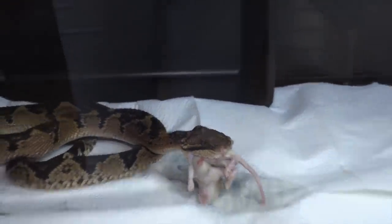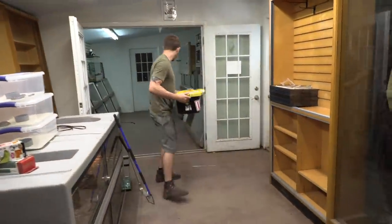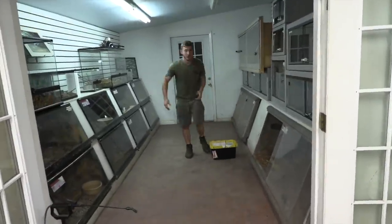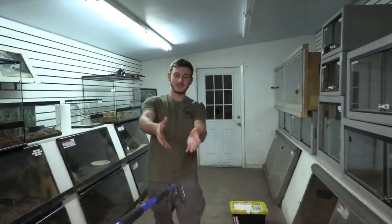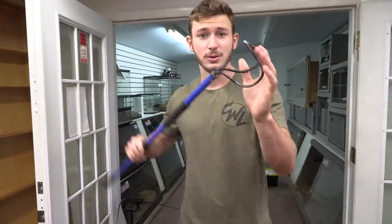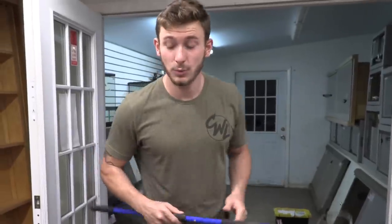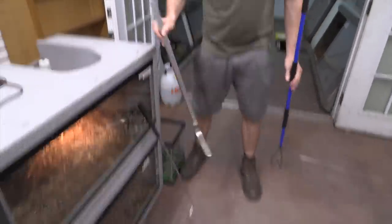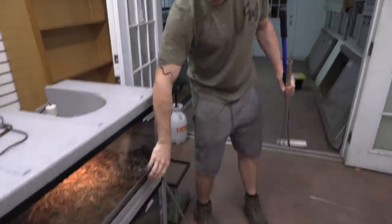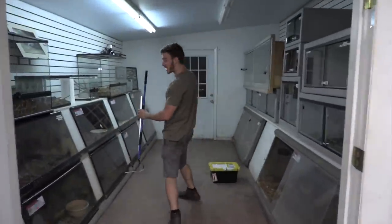You guys all came here for one specific reason: to see this unboxing. I have a selection of hooks set up — I have the double hook right here for extra support, because I was told this is a large-bodied, heavy snake. Although it's dangerous, it is fragile, so we want to be careful with it. I also have a python hook just in case, and another hook nearby.